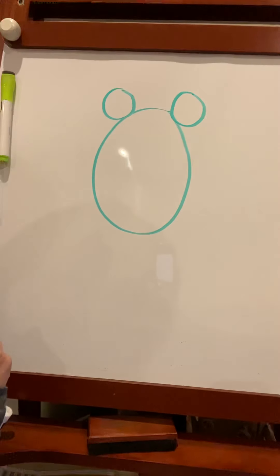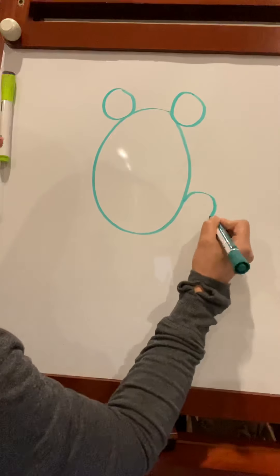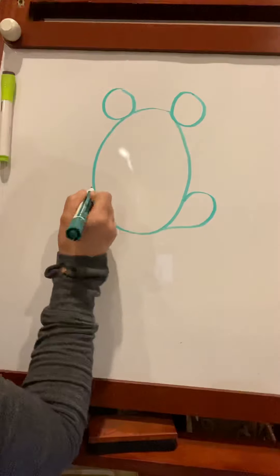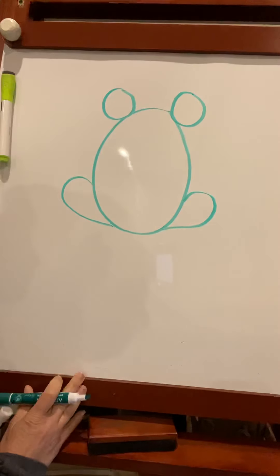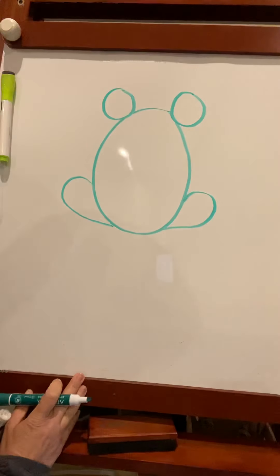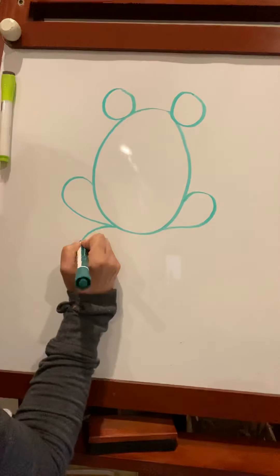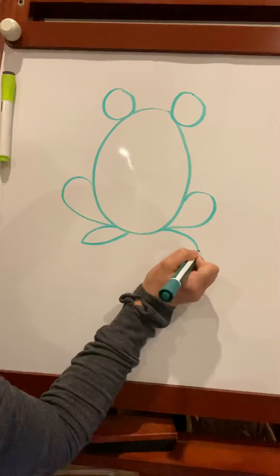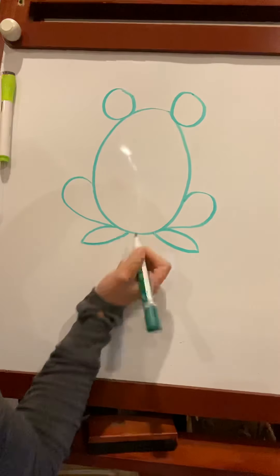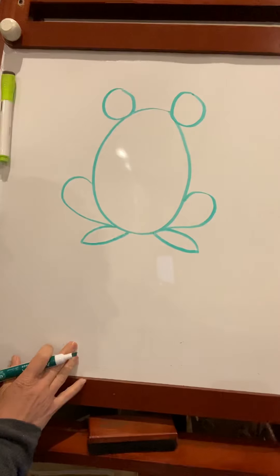It's not Mickey Mouse, it's not a teddy bear. The next step is you're kind of doing like a half harp on both sides at the bottom. And then little — I'll call them — they look like a leaf shape coming out both sides. Can you guess what it is yet?